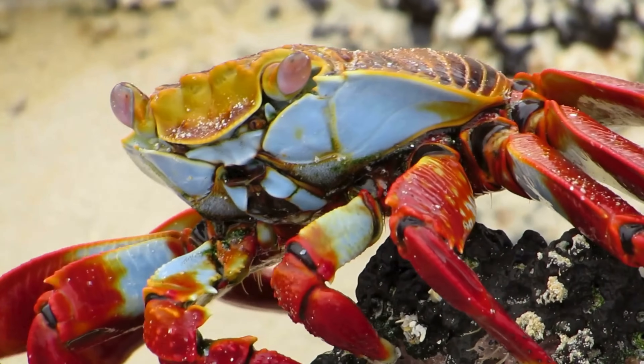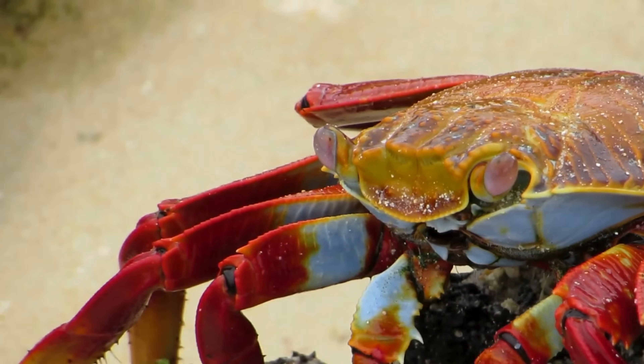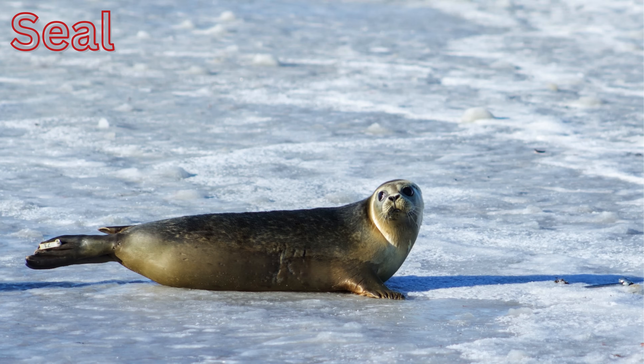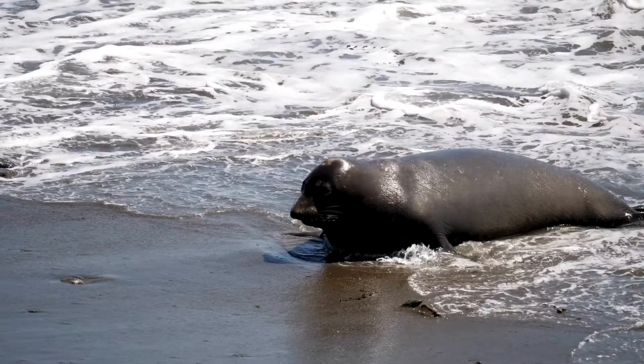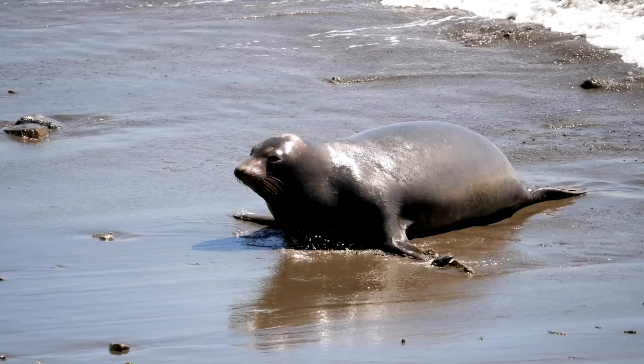Crab — crabs have tough shells, strong claws, and scuttle sideways along the seashore or ocean floor. Seal — playful and friendly, seals have flippers to swim quickly and often sunbathe on rocks or beaches.